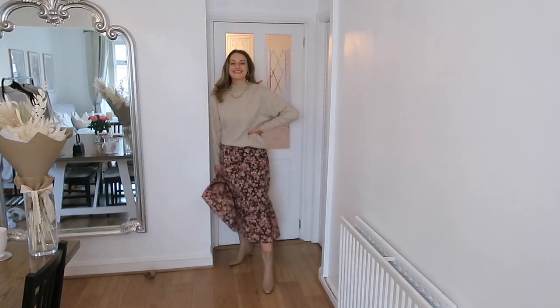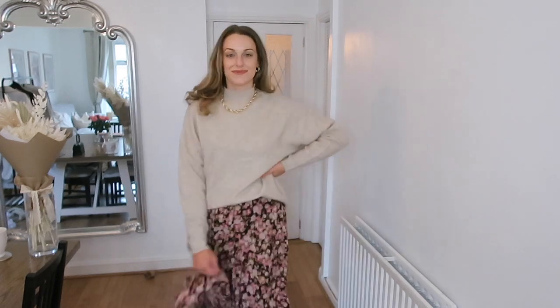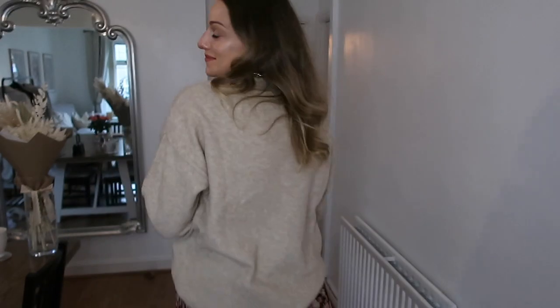It looks lovely with mom jeans and trainers, mom jeans and boots, skinny jeans — the list is endless. This sand colour is a really easy staple piece. Everything today is from H&M, which is great for staples with generally really good quality. They also have a conscious range using recycled materials, which is much better for the environment. I've also filmed a Mango haul — Mango is great for key capsule wardrobe pieces.